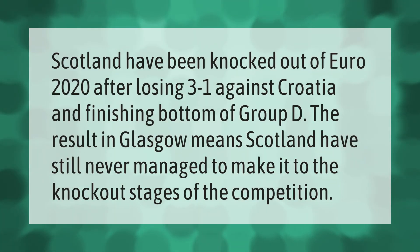Scotland have been knocked out of Euro 2020 after losing 3-1 against Croatia and finishing bottom of Group D. The result in Glasgow means Scotland have still never managed to make it to the knockout stages of the competition.